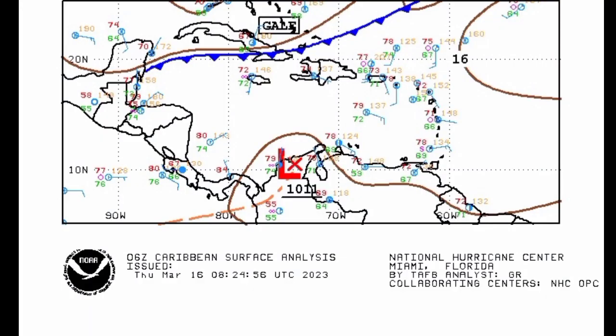This is the current surface chart for the Caribbean, and we can see that front extended from the Yucatan across the Northwestern Caribbean and out into the Atlantic. Let's take a look at what is expected over the next couple of days.